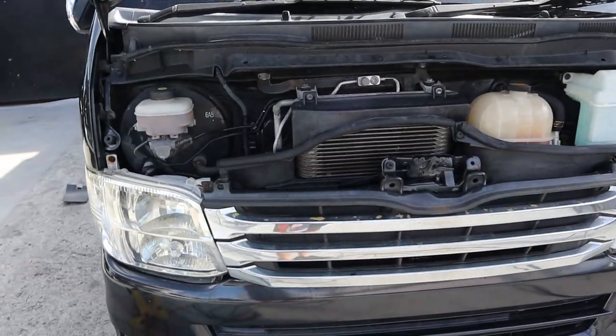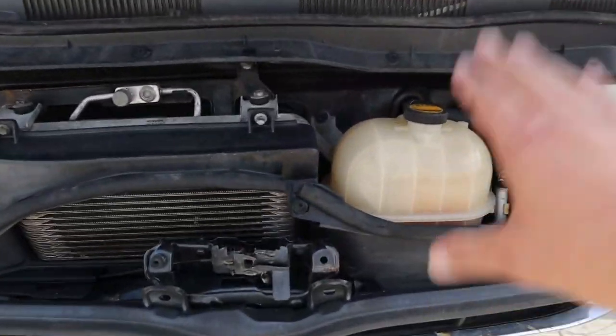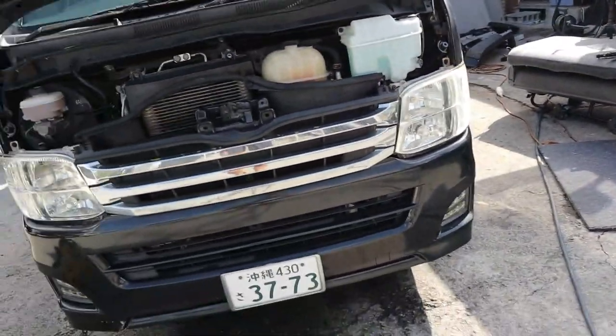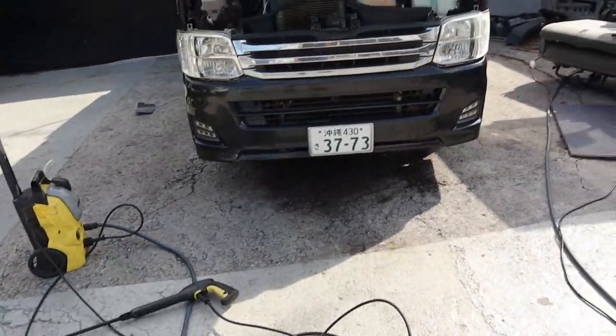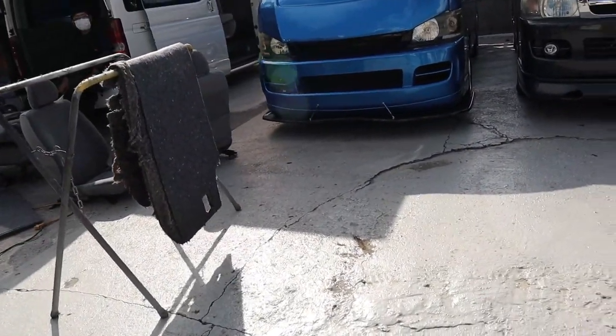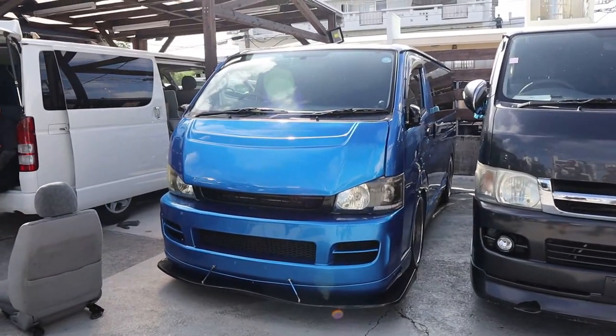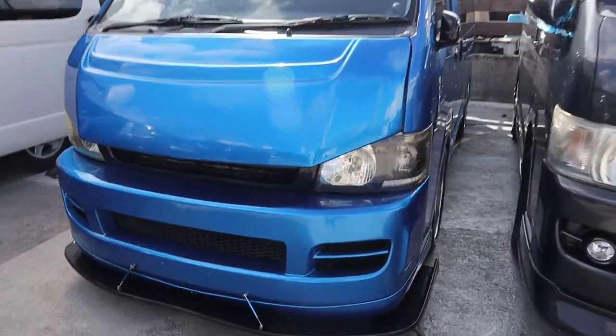What is this hood for? We can't access anything except the radiator and the coolant tanks — it's so small. That blue is nice. Check out the aftermarket front — he's got a front-end conversion, the angry face look.